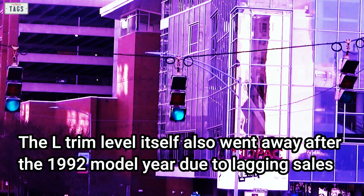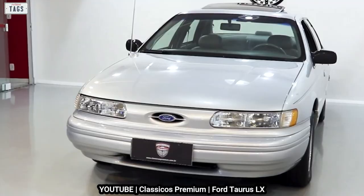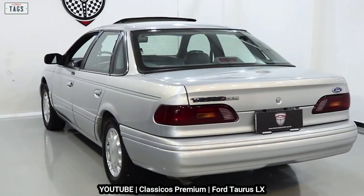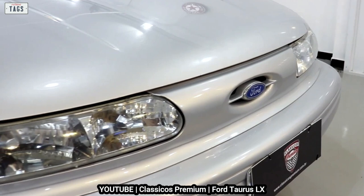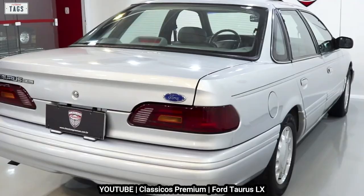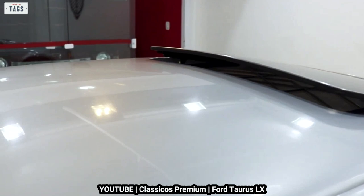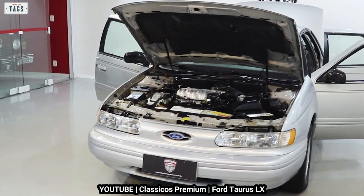The L trim level also went away after the 1992 model year due to lagging sales, ultimately positioning the GL as the base model. Much of the exterior resembled that of the first generation, which convinced many prospective buyers that the new Taurus was merely a facelift rather than a thorough redesign. Despite these false beliefs, the second generation Taurus was well received — just as much, if not more, than its first iteration. The careful redesign paid off, with over 400,000 second generation cars being sold just within its initial 1992 model year.